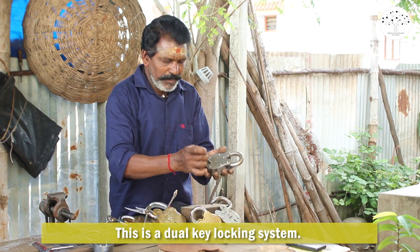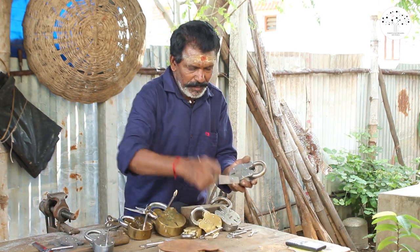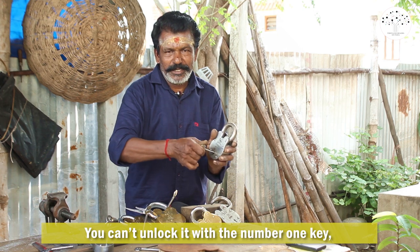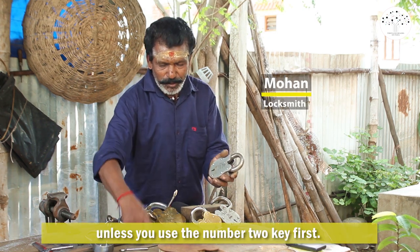This is a dual key locking system. You use the number one key to lock and then double lock it with the number two key. You can't unlock it with the number one key unless you use the number two key first.